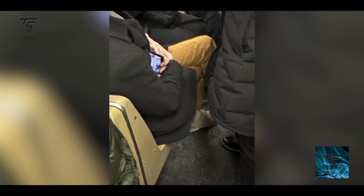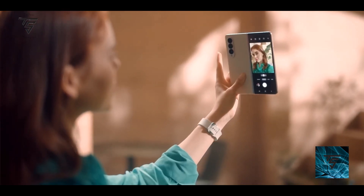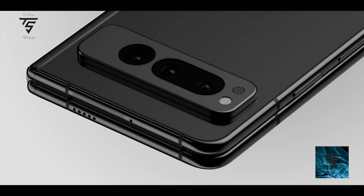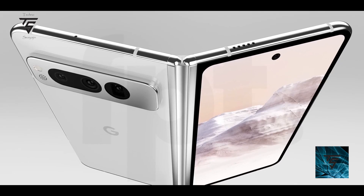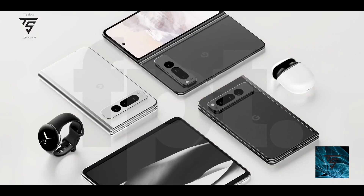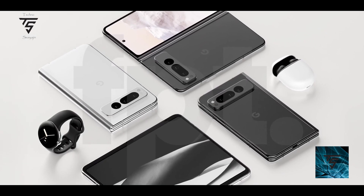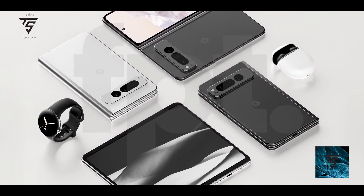This is Google's first fold series device, and it looks nice. It comes with the same 7.6-inch inner display, but the inner display looks hideous because it feels like we're still stuck in 2015 or 2016 with those bezels. They could have gone with a hole-punch cutout, but they didn't.